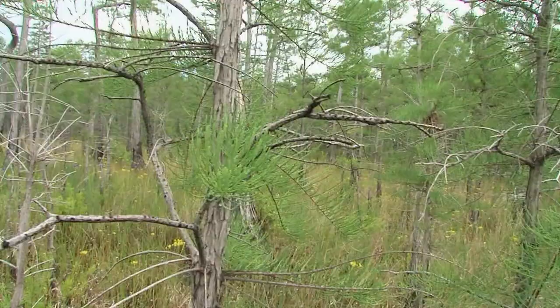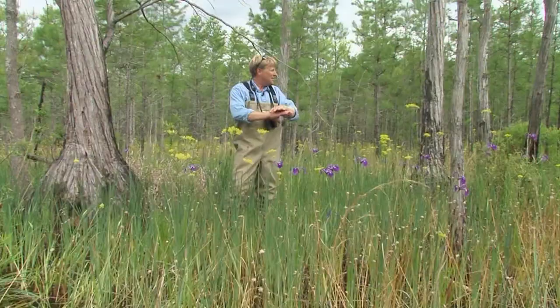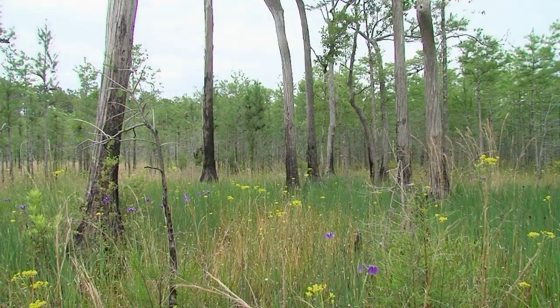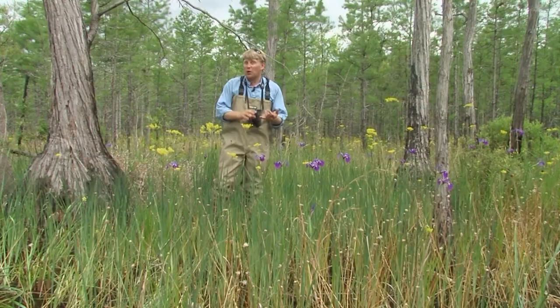As we move even deeper into Florida Bay, we walk into one of the most picturesque of all natural communities in the Francis Marion National Forest. This is a pond cypress savanna — scattered pond cypress trees perfectly suited to growing in these shallow-soiled bays. All around them is a carpet of color: truly unique plants perfectly adapted for living in the shallow, fluctuating water conditions of pond cypress savannas.